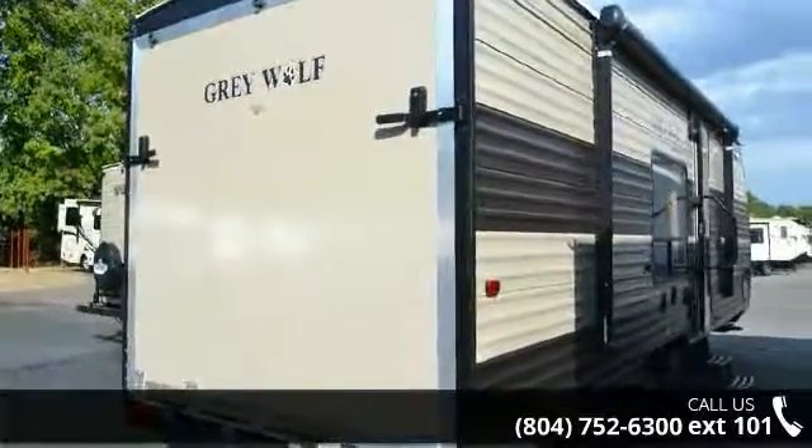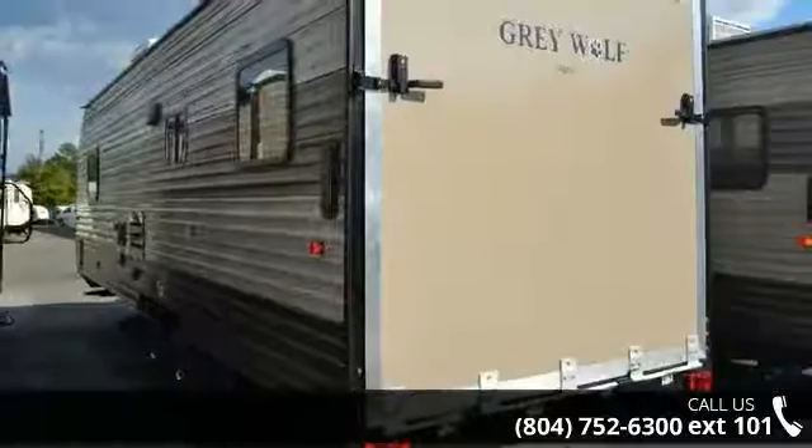Call now to schedule an appointment to our dealership. An Adventure Awaits.